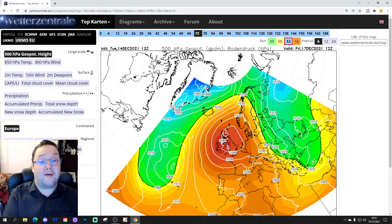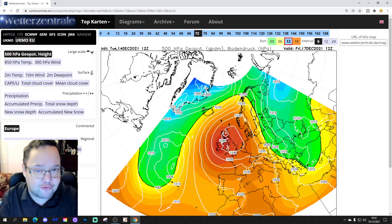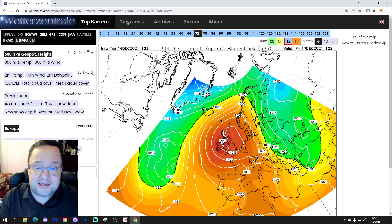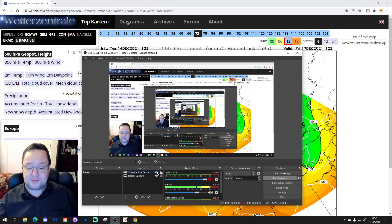Hello everyone, thanks for tuning into our fourth and final video. We're going to have a quick look at 12Z of this final video to see what the models are showing as we approach and go into the Christmas period. Will we have a cold Christmas? Will the models be showing a cold Christmas? Let's have a look at 12Z, updated over the past hour or two. Please like, subscribe on the video. Thank you so much. So let's begin.